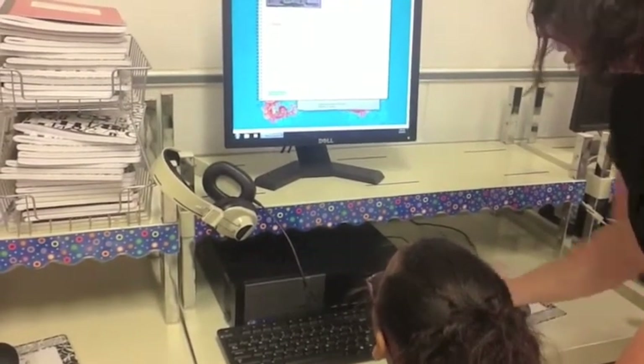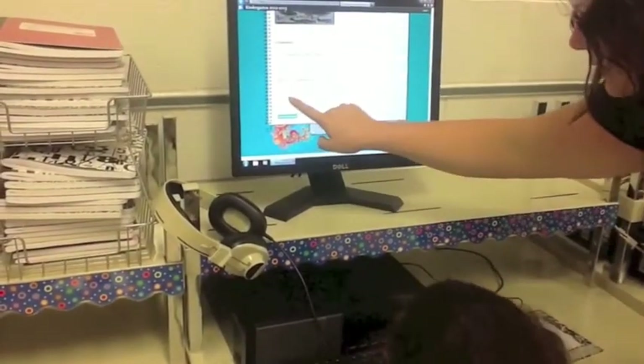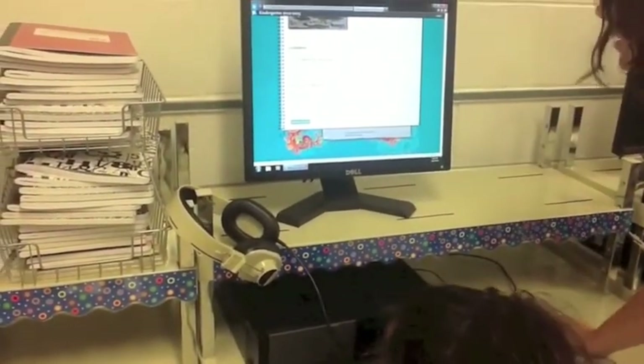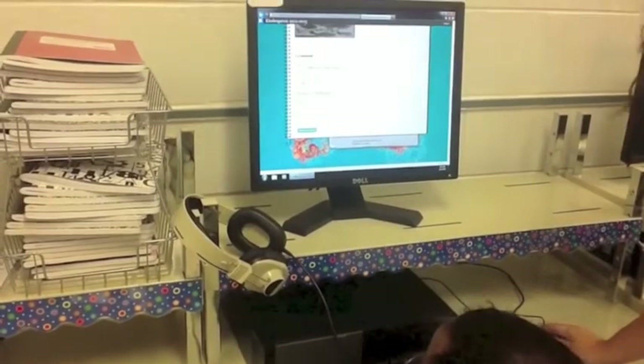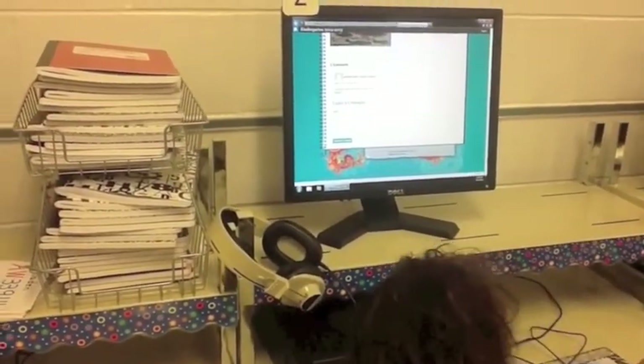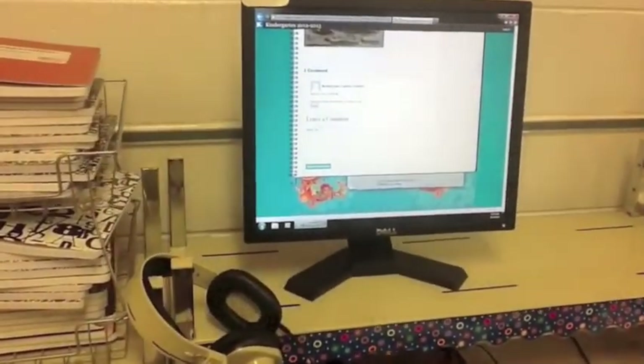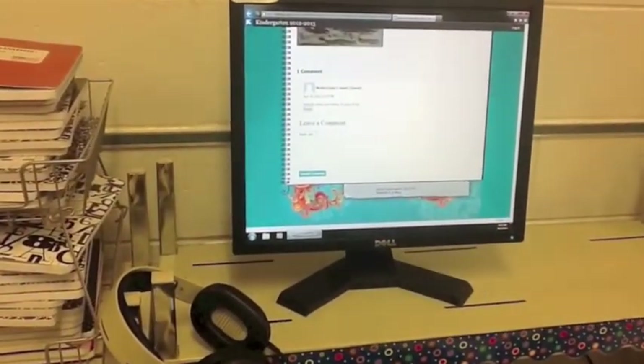Cooperative learning is also made easy by using blogs to host activities that require students to share ideas and suggestions. And by allowing students to globally connect, collaborate, and communicate, blogging takes your classroom learning not only outside, but around the world.